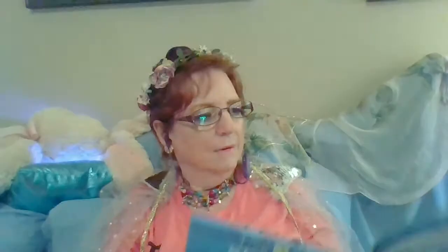Sea star. Scientists have renamed the starfish 'sea stars' because they aren't fish. They belong in the echinoderm category along with sea urchins and sand dollars. Some 2,000 species of sea stars live around the world, from tropical habitats to the cold seafloor. Some sea stars have 10, 20, or even 40 arms. Their bony, hard skin protects them from predators. Some also have colors that either camouflage them or scare off predators. The sea star's nervous system runs through its arms instead of a brain. And instead of blood, filtered seawater circulates through its system. Did you know if a sea star loses a limb, it can grow another one?